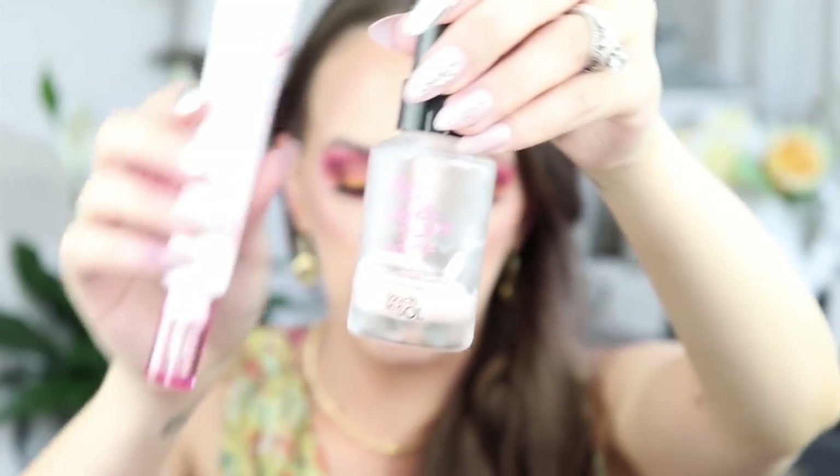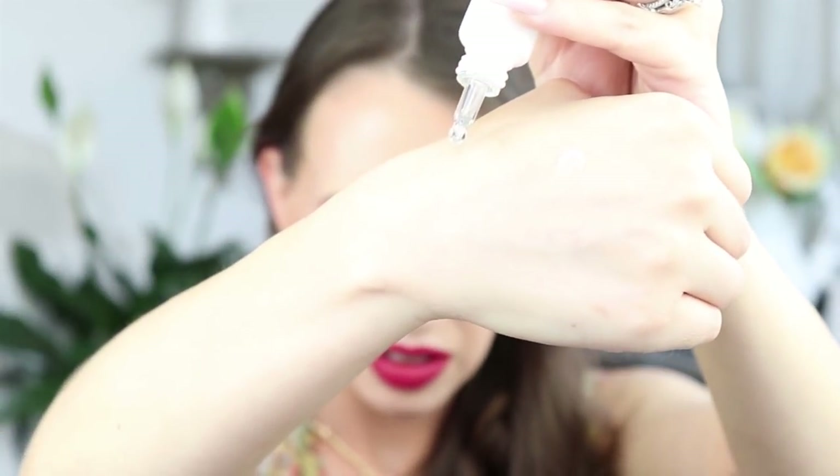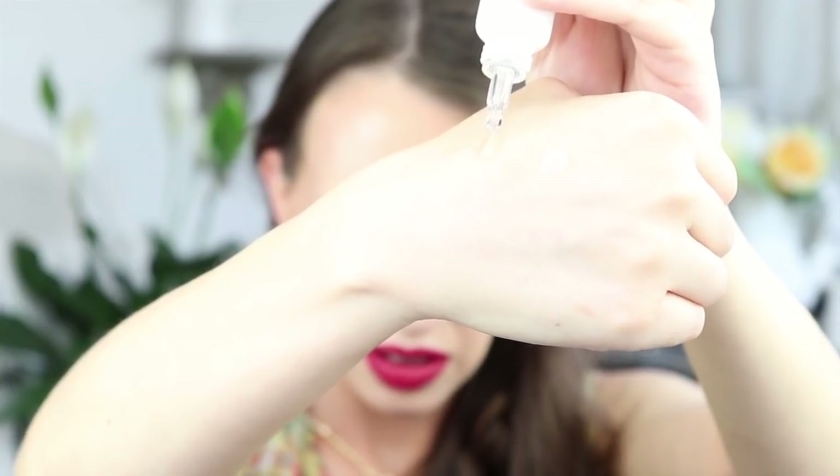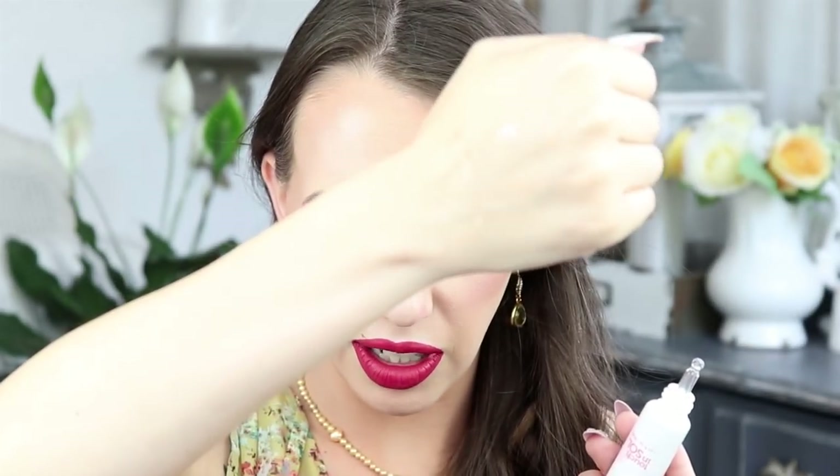The next thing is Touch in Sol No Pore Blum Prime Essence. This is infused with calendula flower extract and it's supposed to tighten up your pores and keep your skin silky smooth. I am almost finished with my holy grail primer, which is also Touch in Sol No Pore Blum, but this one is significantly different — it is very runny. And that is $23.